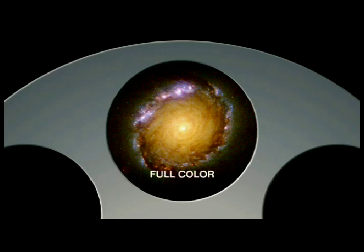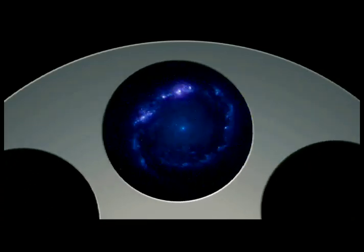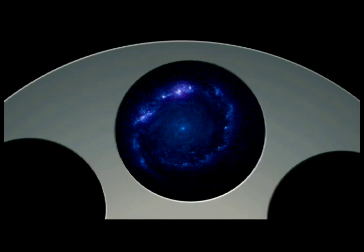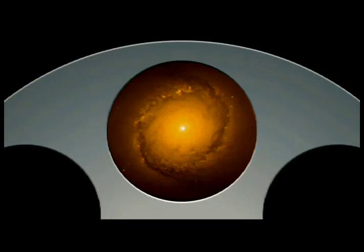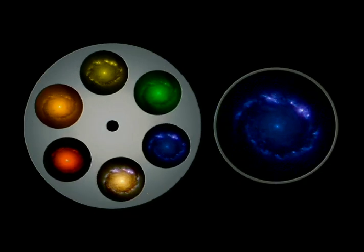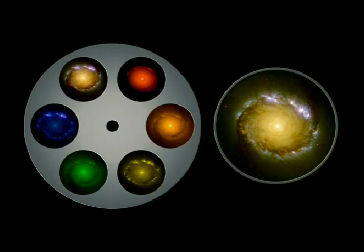Because the new Wide-Field Camera 3 images in several colors, making it the first panchromatic instrument on Hubble, we can learn much about the composition of distant objects. Ultraviolet light reveals hot young stars burning brightly. Yellow light reveals clouds of hydrogen gas. And red light reveals the glowing embers of older stars. By combining images taken in each color, astronomers can see structure within galaxies and begin to learn how it changes over time.